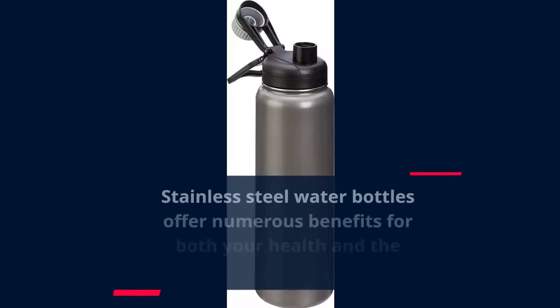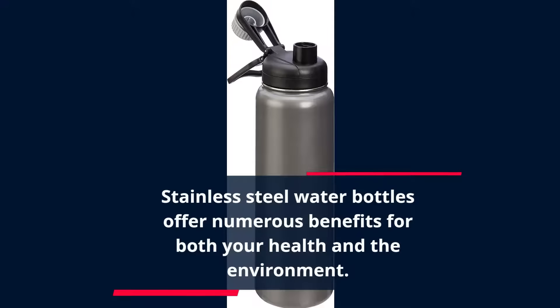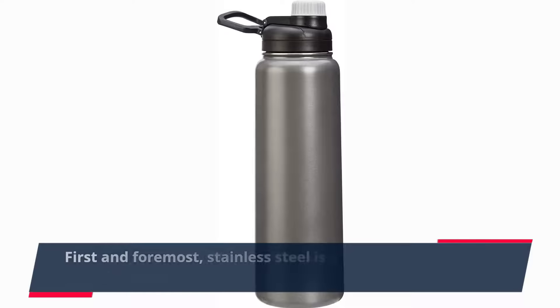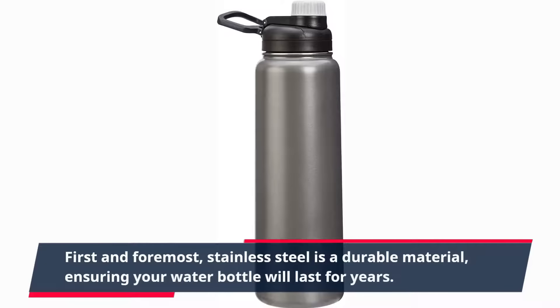Stainless steel water bottles offer numerous benefits for both your health and the environment. First and foremost, stainless steel is a durable material, ensuring your water bottle will last for years.